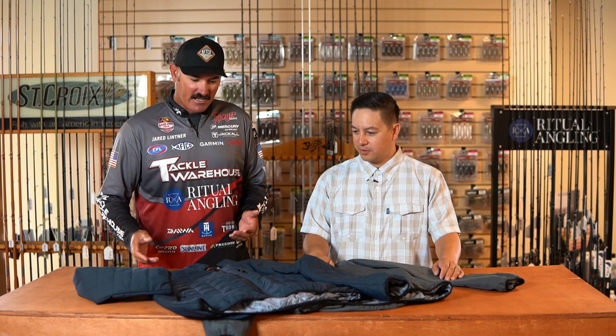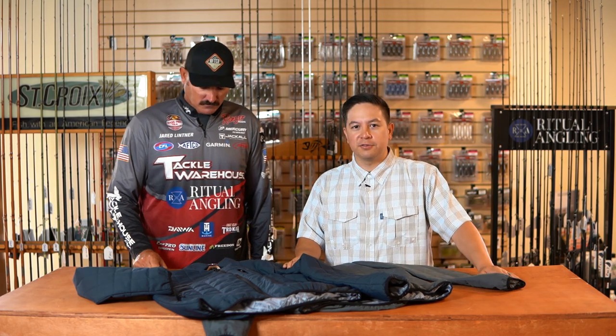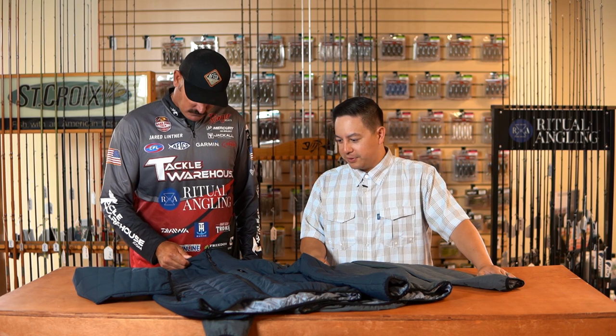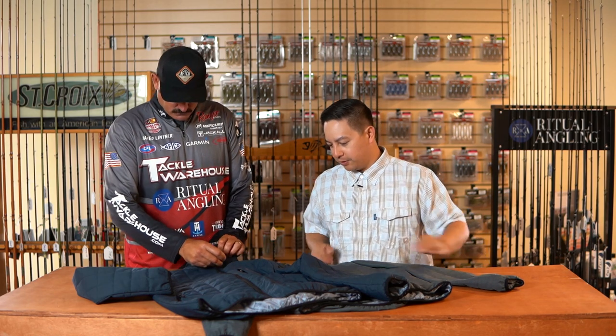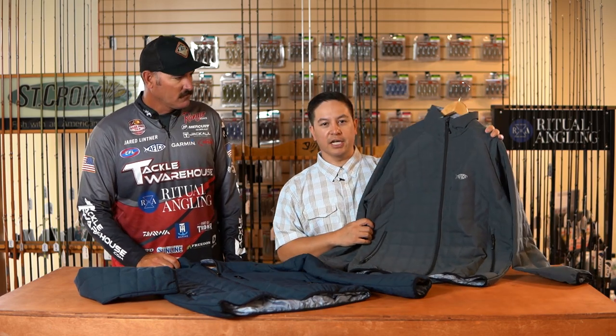Hey guys, Jared Lutner here with Matt Florentino from AFCO, talking about 2020 iCast releases. In front of us are a couple of cool-looking jackets from AFCO — kind of has that adder look to it. Last year we had our adder down jacket, and this fall you'll see some new insulation options from us. Pufferfish is going to be a real standout — a great piece to keep you warm but also a sharp-looking jacket.